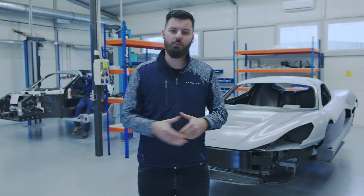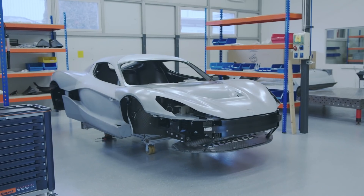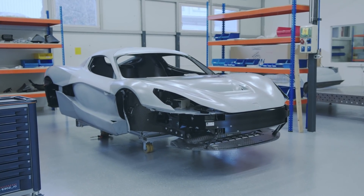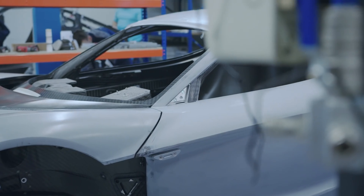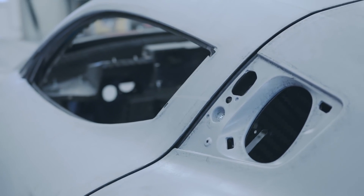We are making a big step in the C2 development program. As you know, we are building lots of prototypes for different purposes and sharing all of that with you. But today we are basically starting with the production of the pre-series cars, which is pretty much the same as the production cars — the cars the customer will get in the end.